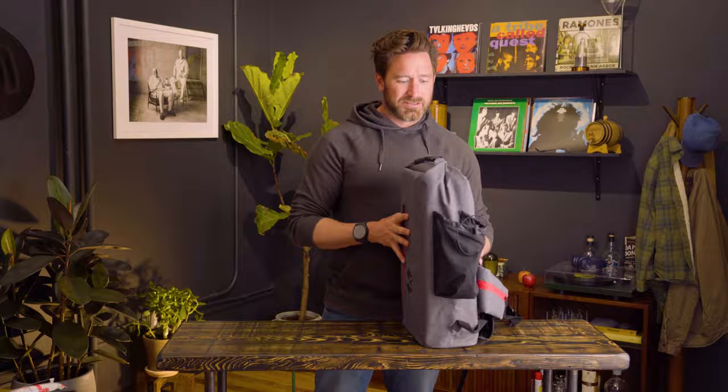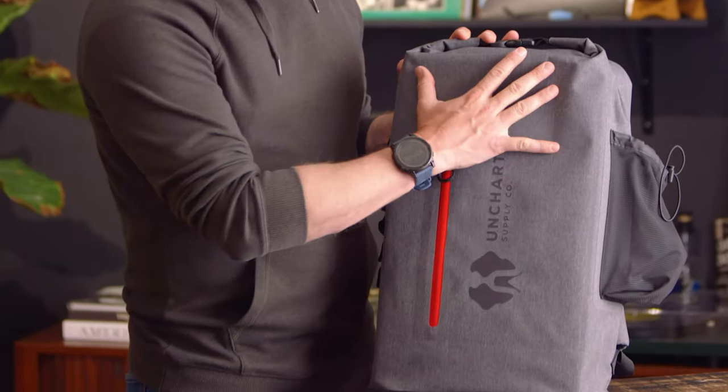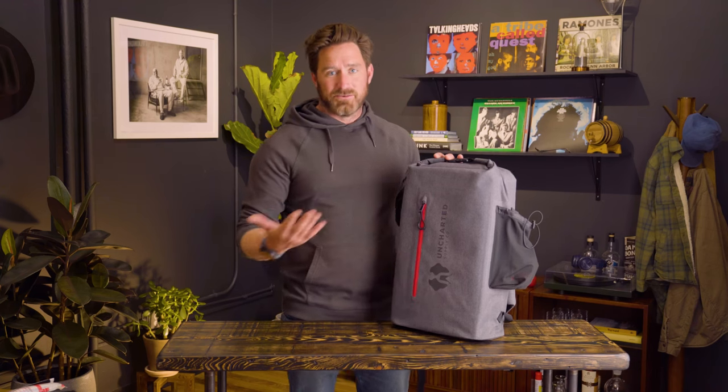In fact, this thing is so airtight you can fill it with air and use it as a life preserver, which I've done before to test it out. We've had guys, just to be dumb, strap this thing to their chest and go down class two rapids to see if they can get it to pop — and it does not. Durable, waterproof, floats. On the outside, these logos are reflective, so if there's oncoming traffic or you're walking at night, you've got some visibility.